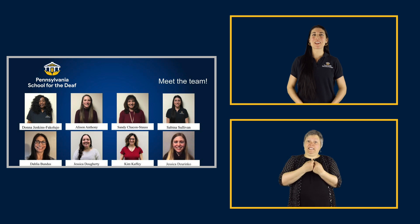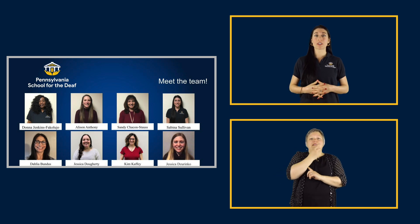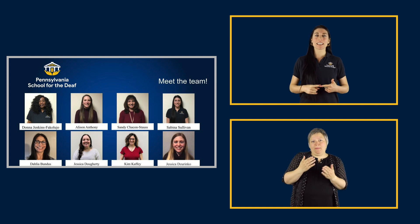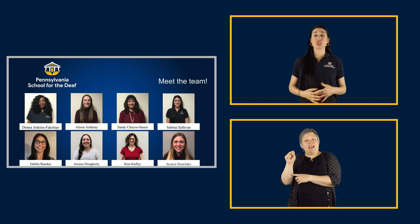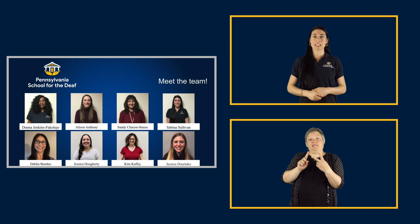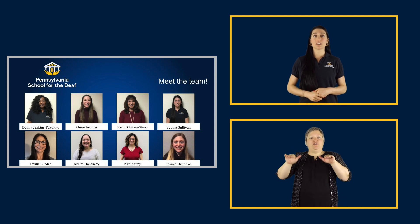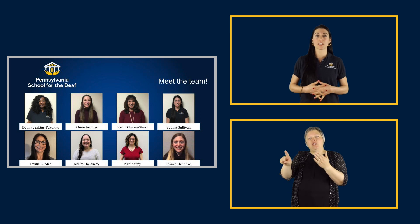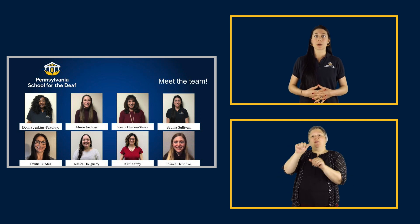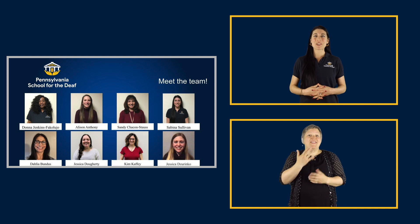Our team consists of eight wonderful women. Donna is the lead speech-language pathologist who works in the main building, along with Dahlia, Ali, Sandy, Jess Zirinko, and myself, Sabina. Jess Doherty and Kim can be found in the Early Childhood Center, working with our youngest children. For more information about these terms, please visit the American Speech-Language Hearing Association website at www.asha.org, or reach out to your child's speech-language communication therapist if you have any questions or concerns. Thank you so much for your time today.